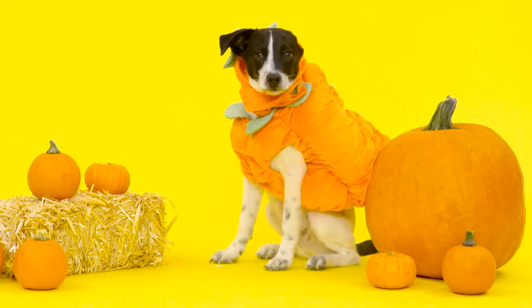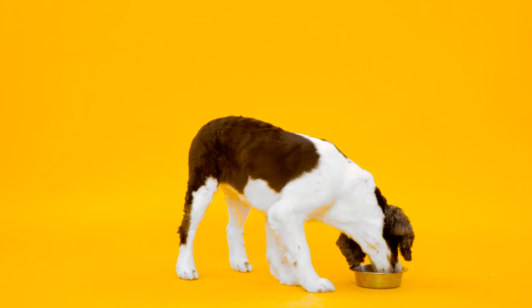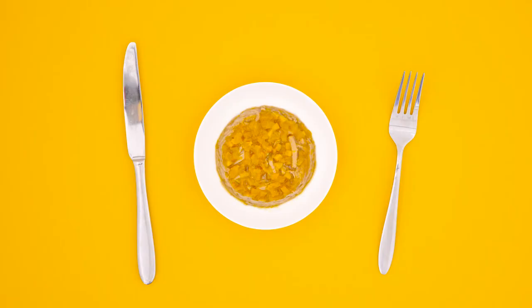One of my favorite things about pumpkin is its vibrant orange color. And that's why I love Wellness True Food — tasty pairings of pumpkin, lamb, and duck. This wet food is grain-free and served out of a cute cup that showcases a colorful palette of tasty textures. Just look at that plating!